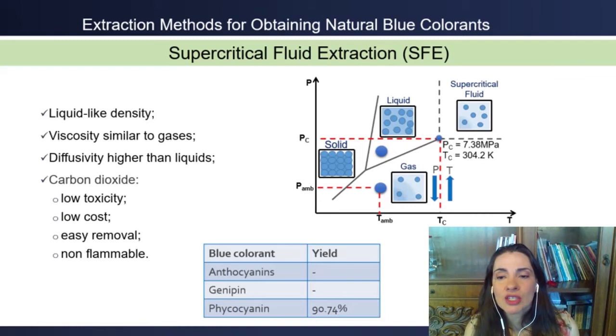Supercritical fluid extraction is a technique that uses a solvent above its critical temperature and pressure. Under these conditions, the density of the solvent is liquid-like whereas the viscosity is gas-like, which makes an interesting combination to reach diffusivities higher than liquids. The main solvent used is carbon dioxide, which may be added with a co-solvent, because of its low cost, low toxicity, and low flammability. It has been applied to recover 90.74% of the phycocyanin present in Spirulina.